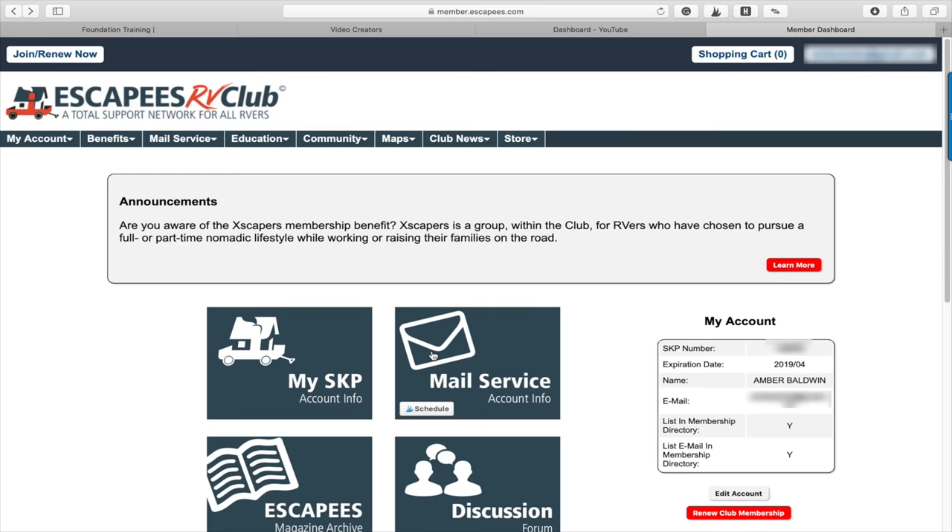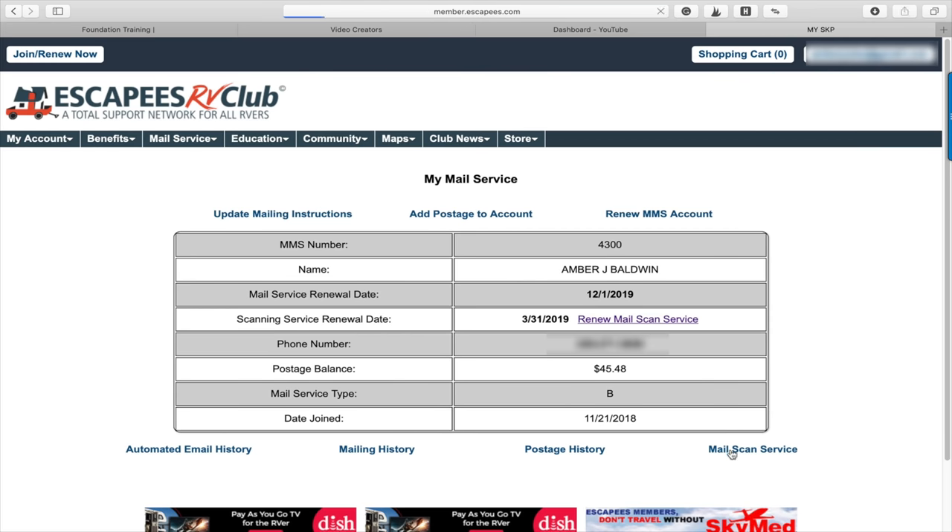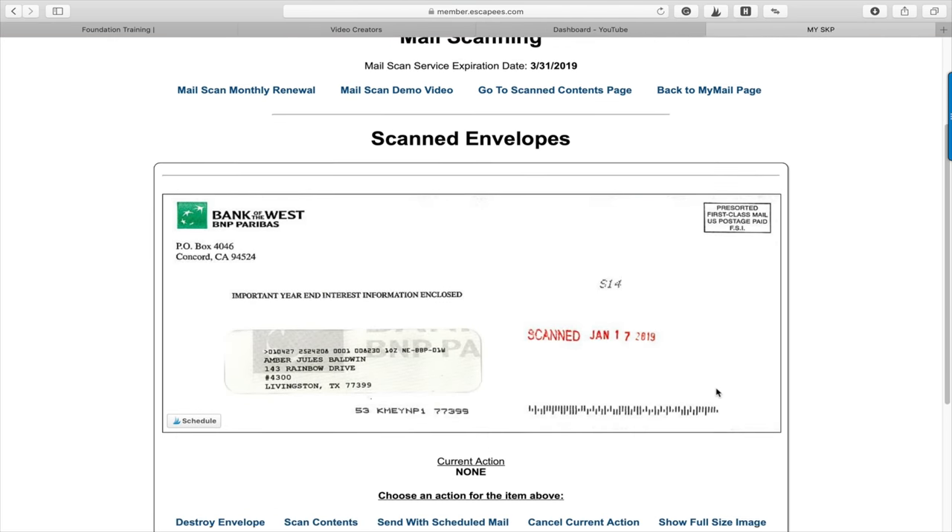Escapees also offers a scanning option which I just signed up for. You can go online and look at your mail — they scan the front of the envelope and you can decide whether you want to shred it, have it sent to you, or have them open the envelope and scan the contents. They put that online in your back office resource area so you can look at the documents without having them mailed to you. That's a huge benefit of some of these mail forwarding services.